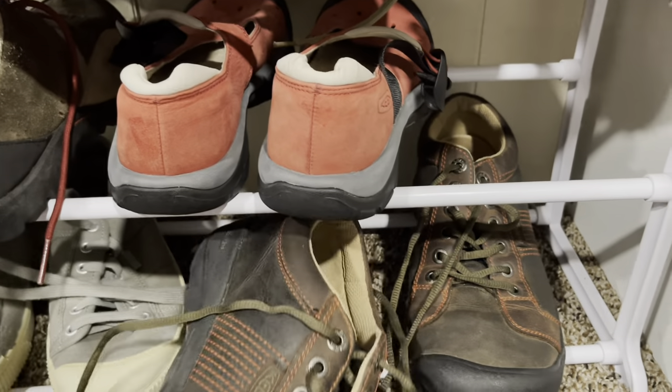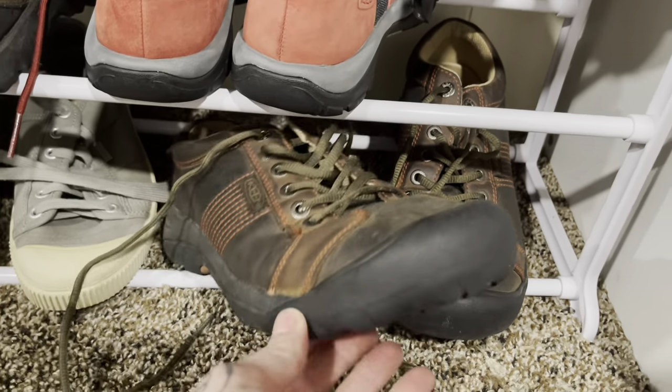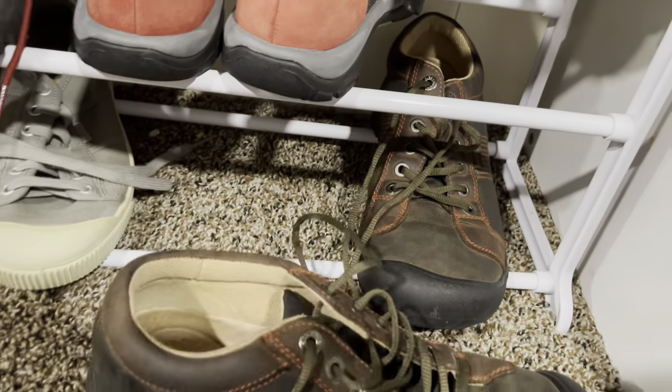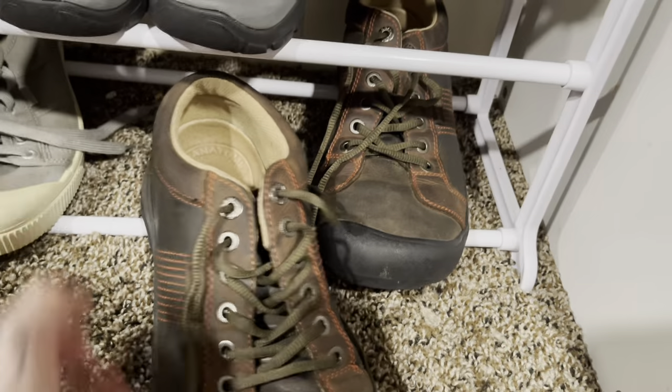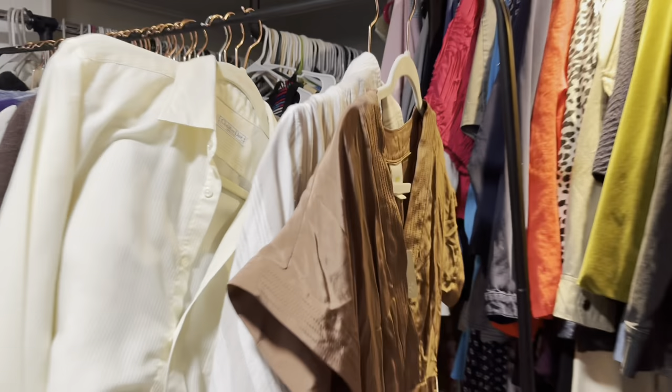I also picked up these Keen classic chunky style walking shoes. I really like the color so I'm going to try to get like $30 out of those. And then I picked up these Keen — probably more like work boots or hiking boots. Either way, I don't know what I'm going to list those for yet.